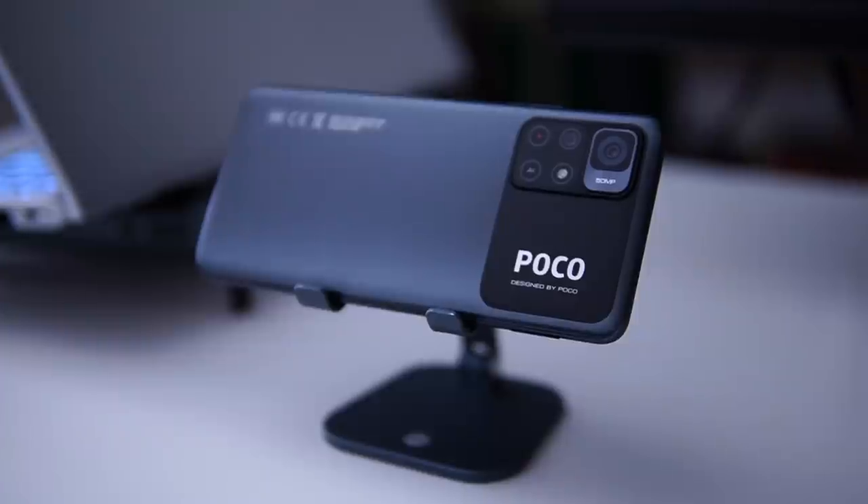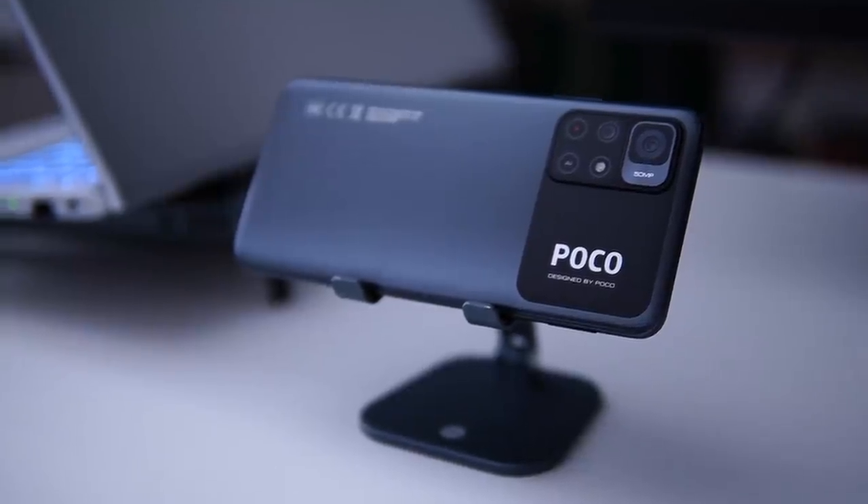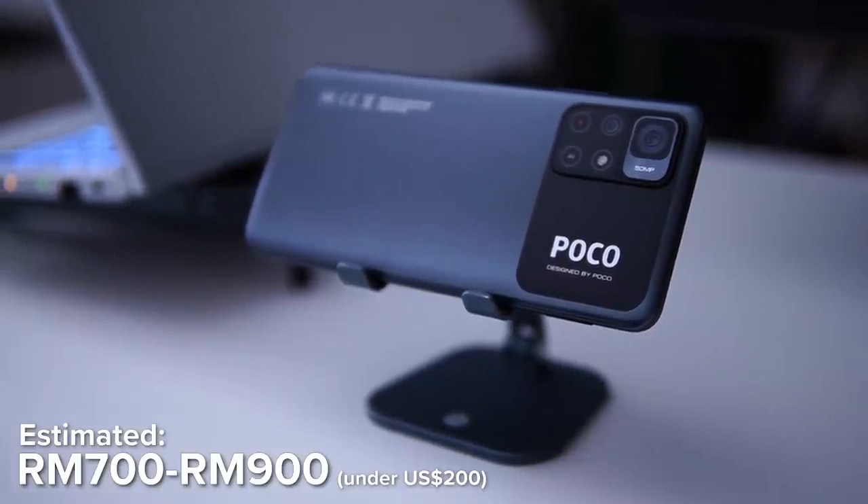Before I begin, if you could drop a like and sub to the channel that would be very much appreciated. Let's start off with the pricing. Since I have this device before the actual launch I don't know the pricing yet, but I'm expecting it to be very close to the Poco M3 Pro which retailed for approximately RM700 to RM900 — that means under US$200 — so it's going to be in the budget range of smartphones.